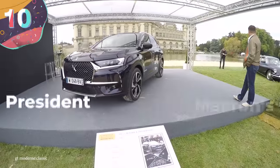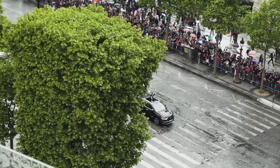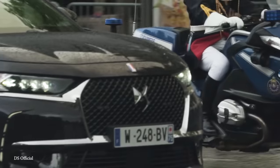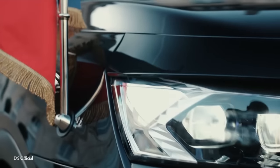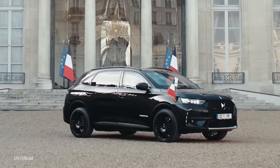Number 10: President Emmanuel Macron's DS7 Crossback. French President Emmanuel Macron is the country's first leader to have the DS7 Crossback as their official car, and this one is absolutely awesome. While so many of his global counterparts are riding around in limousines, Macron is chauffeured around in an SUV. It's longer than its civilian counterpart and, of course, totally bulletproof.